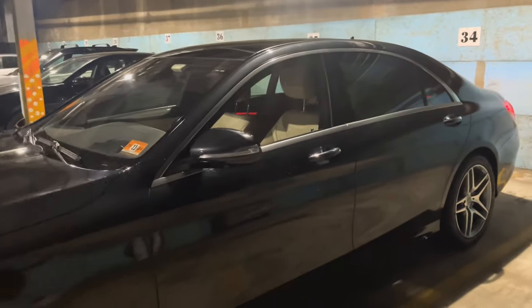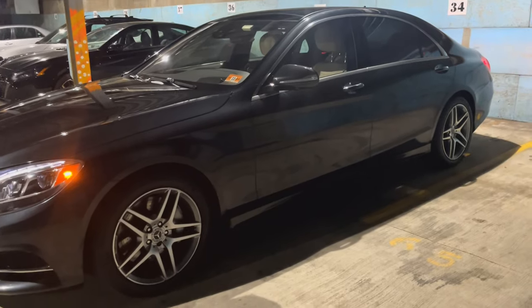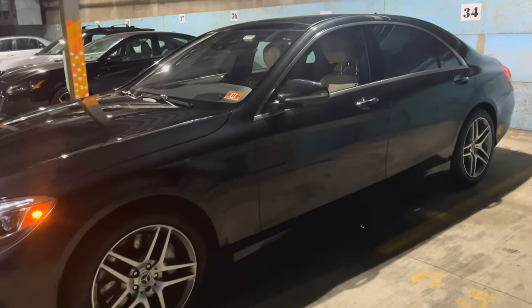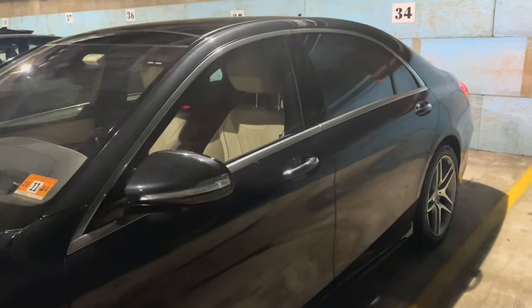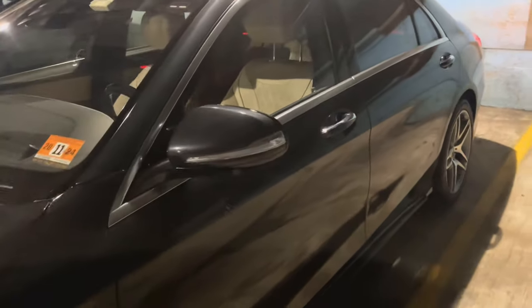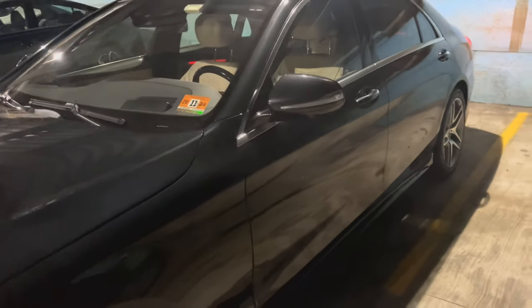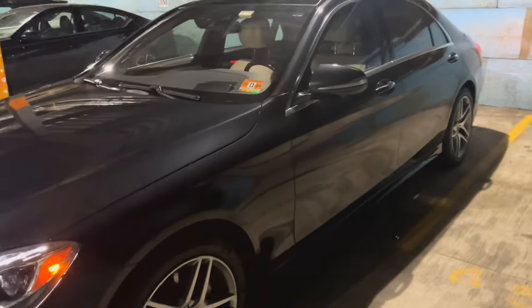When you go see a car, you have to see it during the day. Don't go looking at the car at night where you can't see everything. Even here in a garage I would have a problem looking at a car. You have to be outside with plenty of light. Don't go look at a car at night because you'll be missing a lot of things.